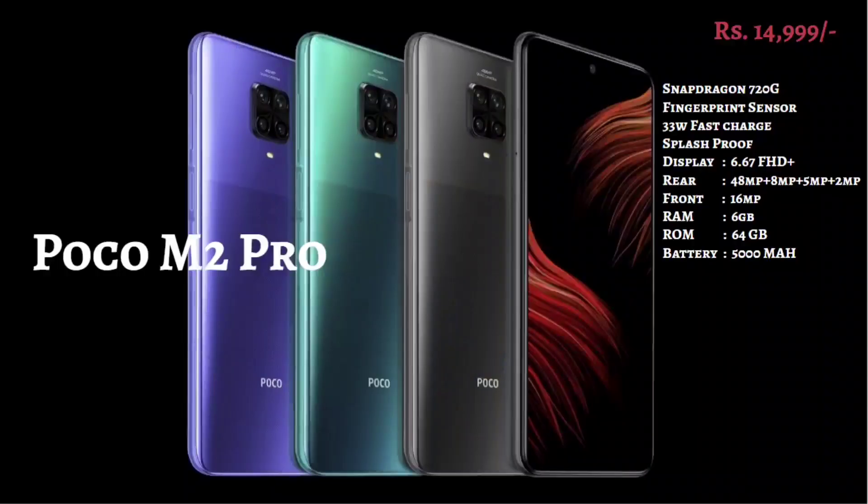In the fourth segment is the POCO M2 Pro, available at 15,000. It has a 6.67-inch Full HD Plus screen and a Snapdragon 720G processor. It has a quad camera setup with a 48MP rear camera and a 16MP front camera. It has 6GB and 64GB RAM, a 5000 mAh battery backup, a 33W fast charger, a fingerprint sensor, and splash proof.